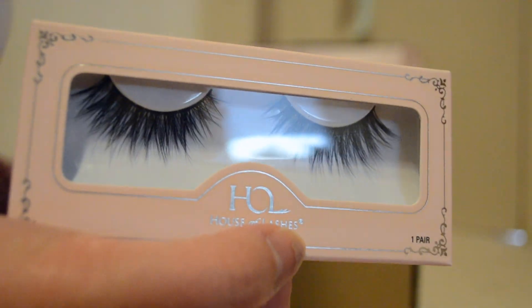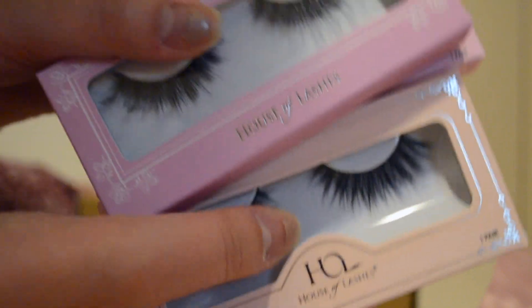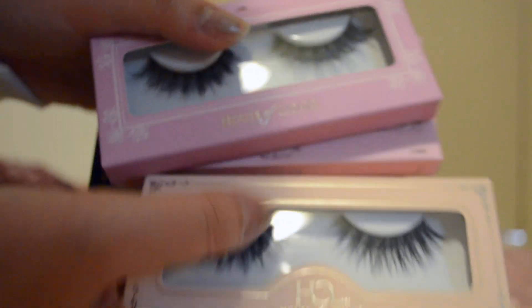That is everything that I got from House of Lashes. Since the second box had six, these were $6 each and these were $5 each. I can't do this math — crazy senioritis.